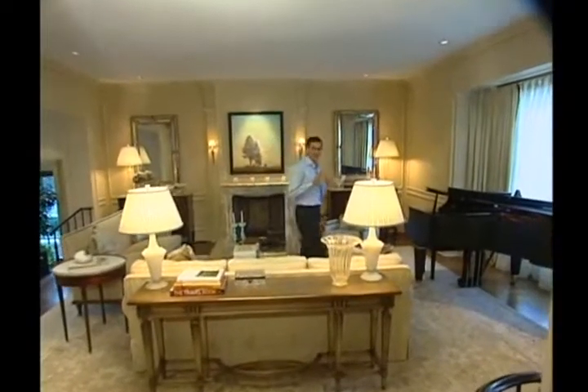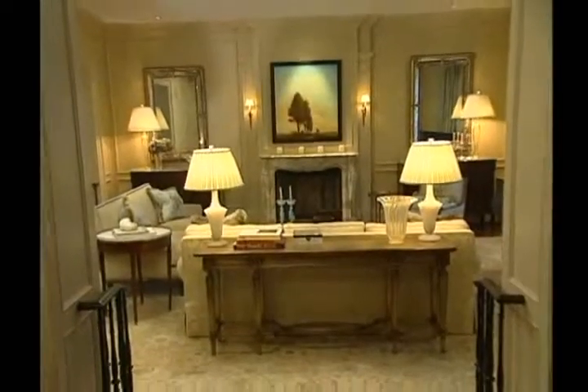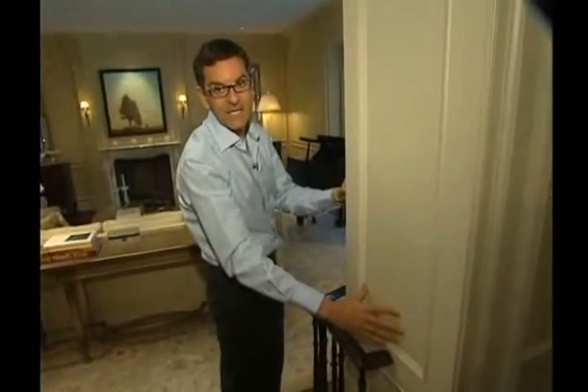Often when we start with a room we look at the architecture of the space, and in this room we really embellish the architecture. We first started with the entrance, and what we did was we raised the whole height of the entrance. I like deep entrances into a room, so we really built this up and put the panel here.